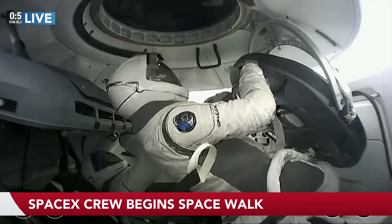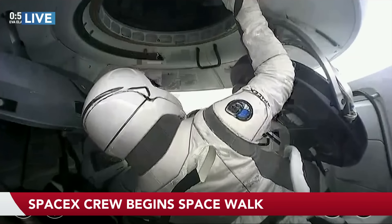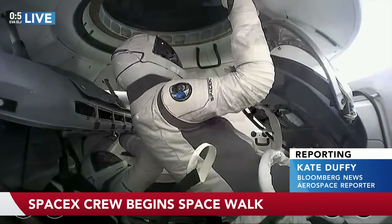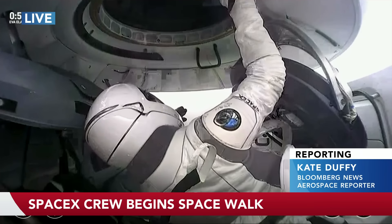We're about to see Sarah Gillis perform her spacewalk. We've just seen Jared Isaacman do that as well. She'll have about 15 to 20 minutes performing this particular spacewalk. And then after that, like Jared did, return to her seat and have a repressurization of the capsule.